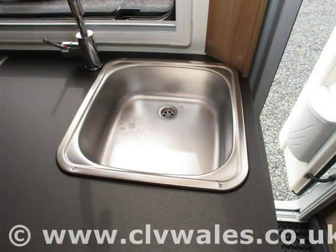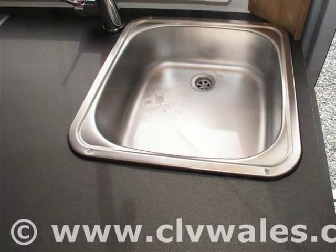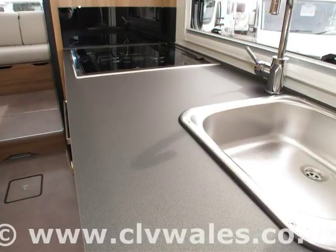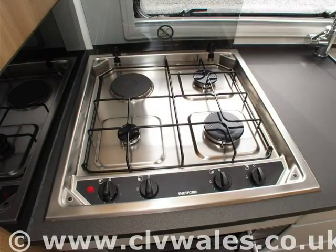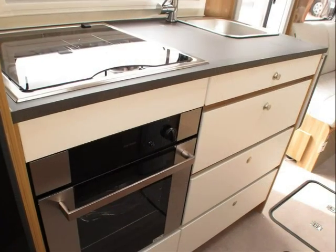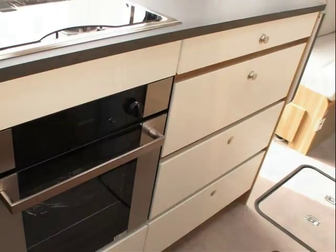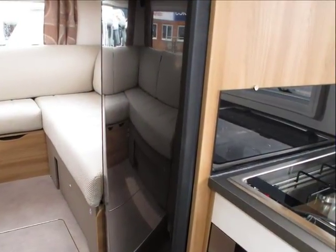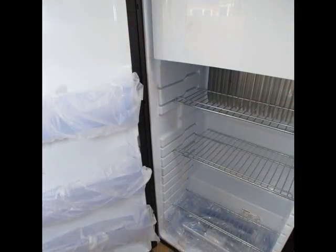Remember, all the videos and pictures you see are of the motorhome that you're considering buying. Here at Continental Leisure Vehicles, we don't use library pictures on our website, unlike most other dealers, so you can be confident that what you see is what you are buying. And with our no-obligation deposit, you can reserve any of our motorhomes until you come over to view it, confident that if it's not as you've seen it on our website, we'll refund your deposit straight back to you.